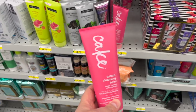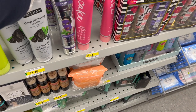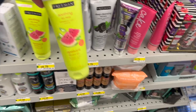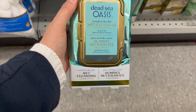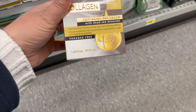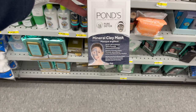By Spa Subscriptions, an affirming face mask. Freeman deep cleansing mud mask with charcoal or a soothing gel mask in watermelon for $4.75. By Dead Sea Oasis, normal to dry skin wet cleansing towelettes and an anti-aging day cream for $4. St. Ives cleanse and refresh wipes for $4. By Ponds, a mineral clay mask for $3.50.